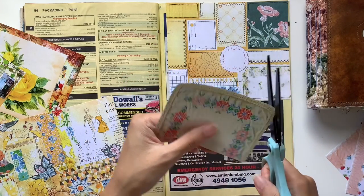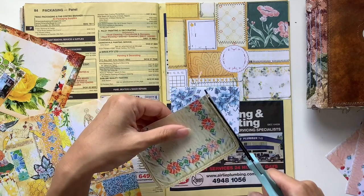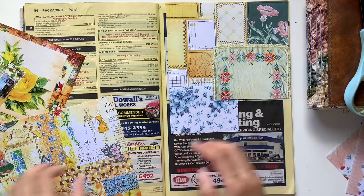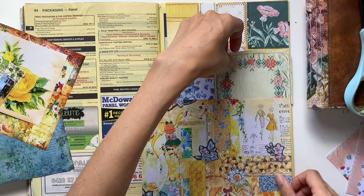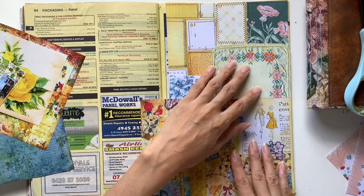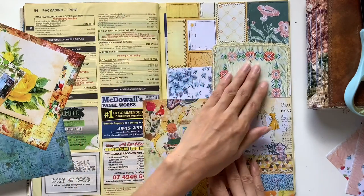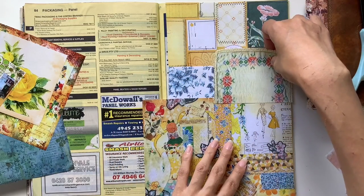I am forever grateful to Johanna Clough for introducing me to junk journals and to this world of using pretty papers, real life ephemera, adding photos, and journaling in this really visual creative way. I've always collected different pieces from my life — business cards, brochures, wrapping papers, postcards, lolly wrappers, packaging — and I had a file for every year of my life. I still do. I always knew I wanted to do something with it but had no idea how to bring all these different types of pieces together.